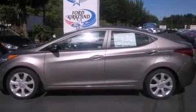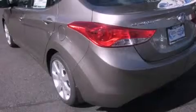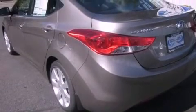Its top features include a power sunroof, heated seats, commercial-free satellite radio, alloy wheels, and traction control and stability control systems.